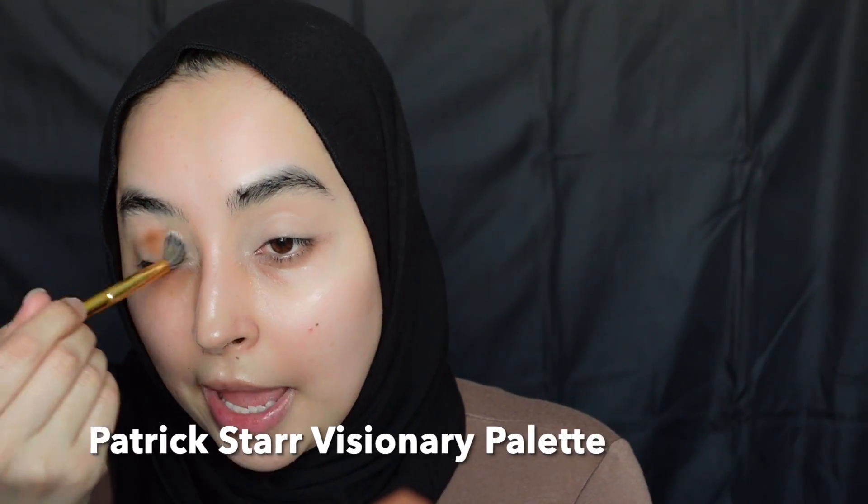Next I'm going in with an eyeshadow brush. I'm trying to use mostly She Glam products but there's some stuff I have to substitute for obvious reasons, so I'm taking a brown shade from my Patrick Star palette and applying it in my crease just like this.